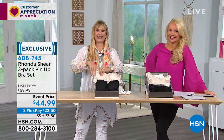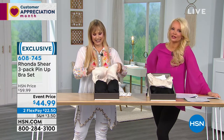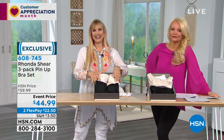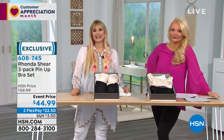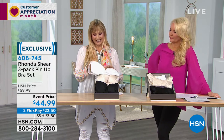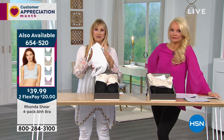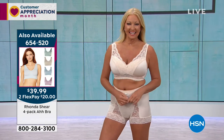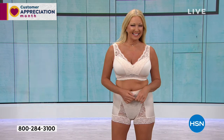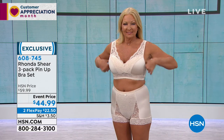Welcome to HSN, you're on the air live with Rhonda Shear. Who are we speaking with? Alice! Hi Alice, how are you? We're good, thank you. We've had the quintessential panty party today! Alice, have you tried Rhonda's bras before? Yes, I've tried the Ah Bra before and I love them. I need to update my collection so I ordered some more. What do you love about the Ah Bra? Well, I love wearing the Ah Bra because it makes me feel like I'm not wearing a bra at all.